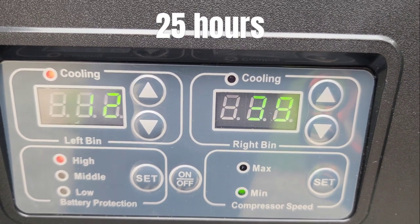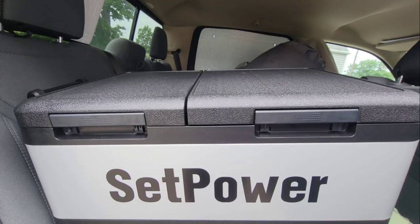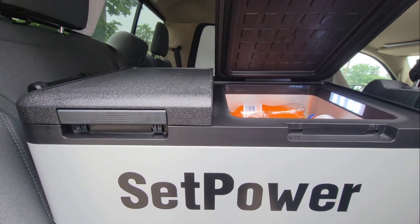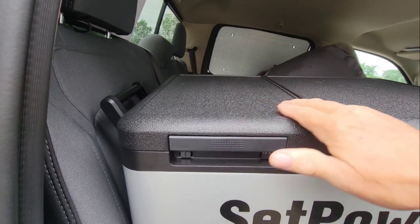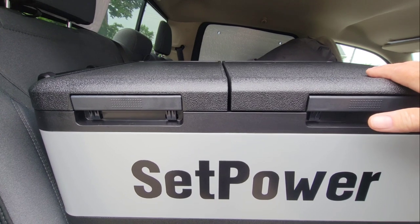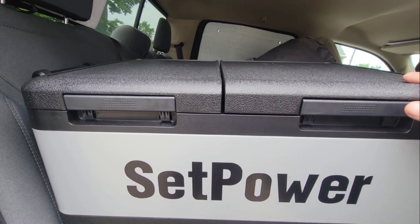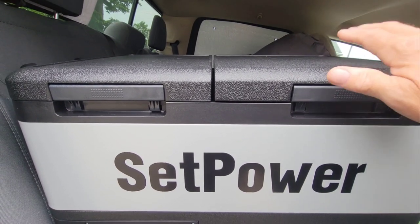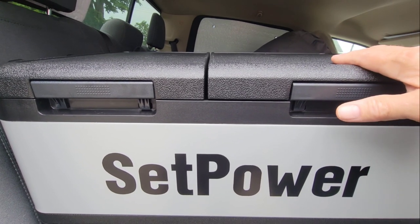This was purchased with my own money, and I will add to this short video tomorrow after using it for 24 hours and let you know how she performed for us. One thing I do really like about it is it has separate doors — that's the fridge side, and this is the freezer side. I was really adamant about getting one that had separate doors so you don't have to open the freezer side if you're not going to get in it, and that will conserve more energy.